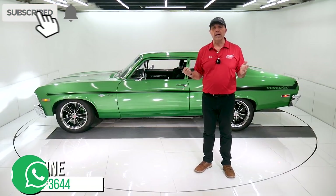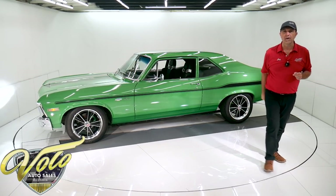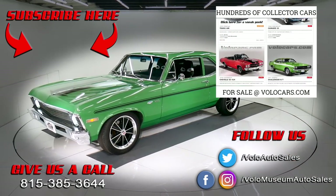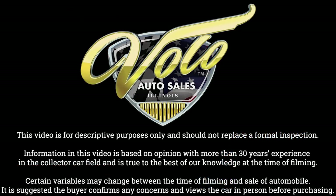If you enjoyed the video, subscribe to our YouTube channel. Click on that bell icon — you'll be the first to see the next one posted. Thanks for watching.